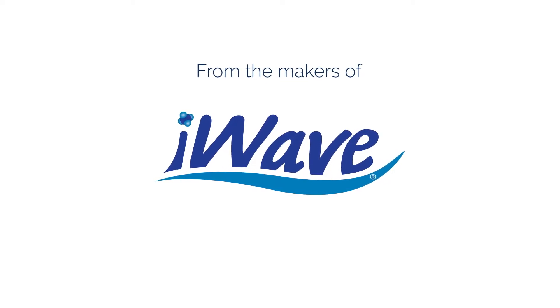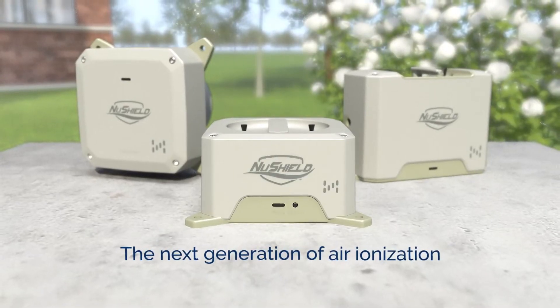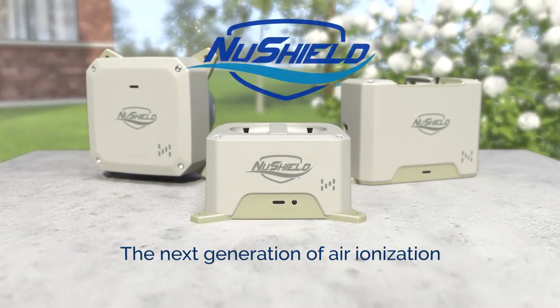From the makers of the popular iWave systems, introducing the next generation of air ionization: NewShield.